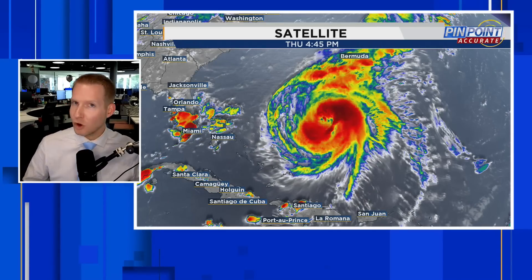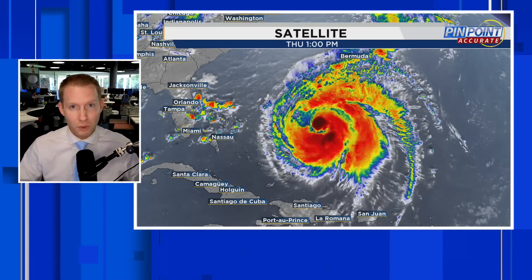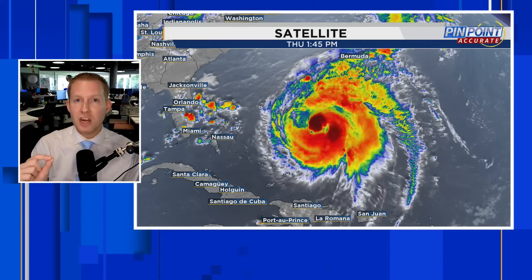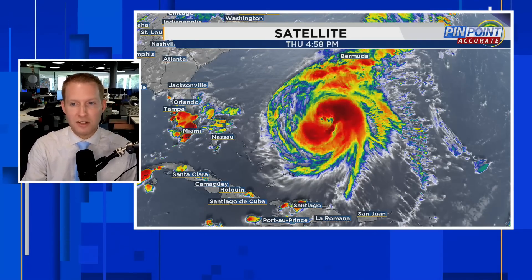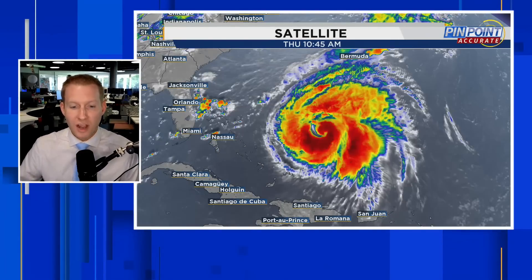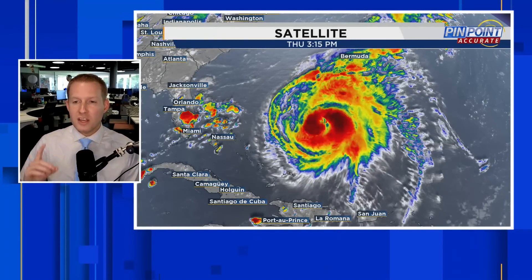That is an indication that it is fighting off some dry air. Relatively speaking, we still have a hurricane coming — potentially a Cat 2, borderline Cat 3 coming towards Bermuda — but that dry air is going to prevent any kind of rapid intensification right now. It has to clear its eye and clean out all of that dry air, mix it out, as we call it.